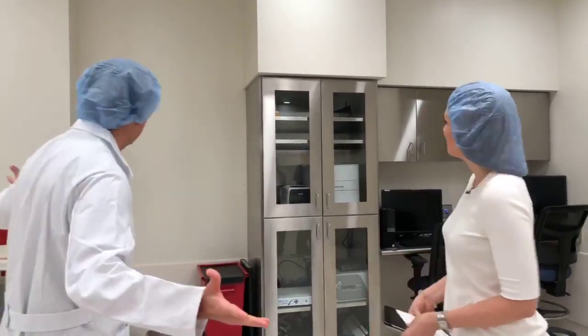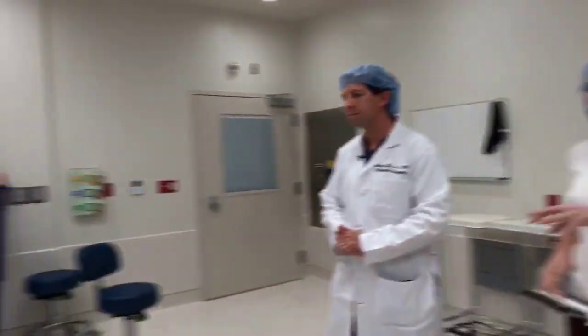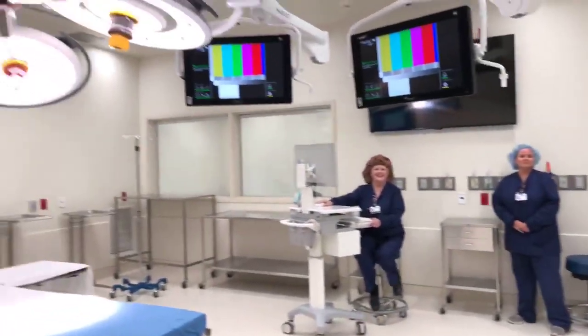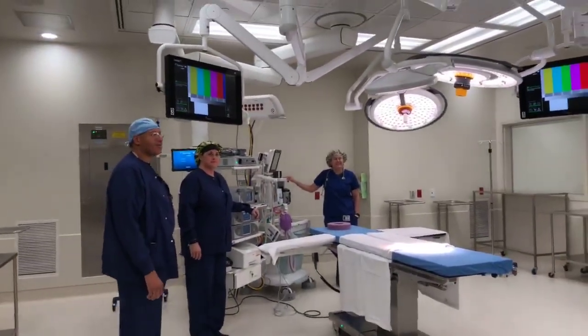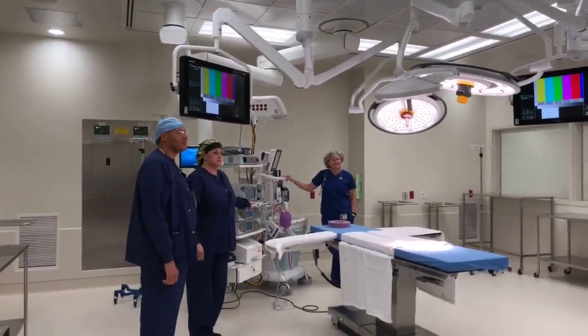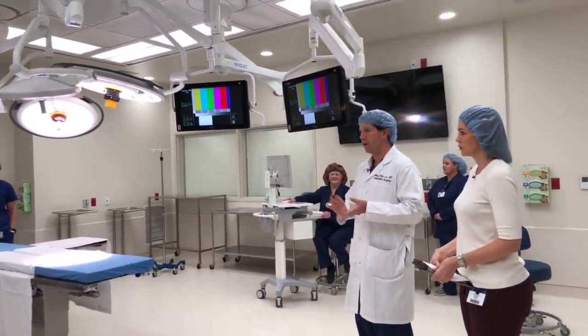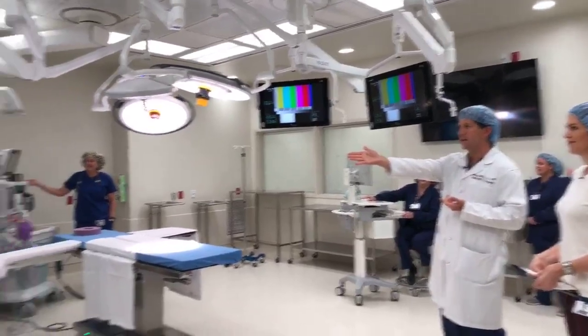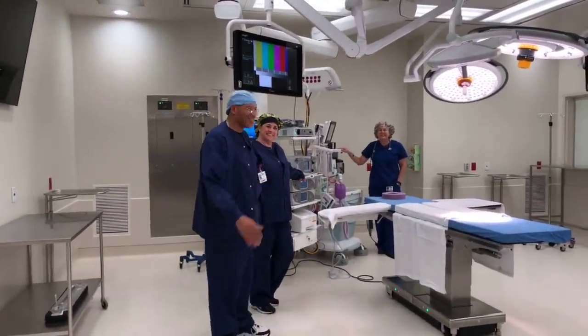This is the OR. How many people are typically in the OR during a surgery? Routinely you'll have a surgeon, and a surgeon can have one or two assistants. You also have what we call a scrub tech — we've got one of our scrub techs right here, Willie.